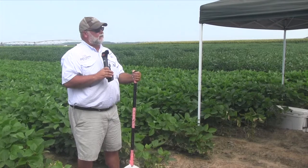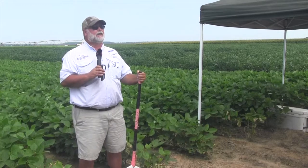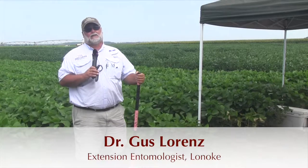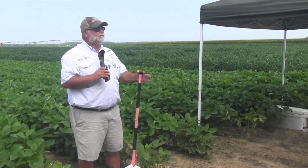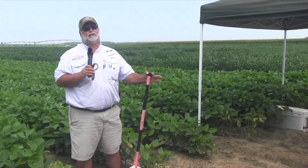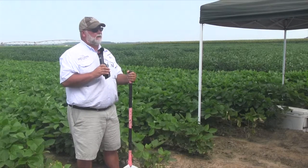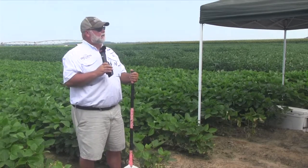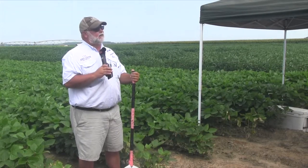In soybeans, bollworm is our number one pest — the biggest yield getter we have, and the one we really want to concentrate on. I'm getting a lot of calls about three-cornered alfalfa hoppers and bean leaf beetles and all that kind of stuff. We want to be a little concerned about those secondary or occasional pests, but make no mistake: the big boys are moving into the soybeans right now.